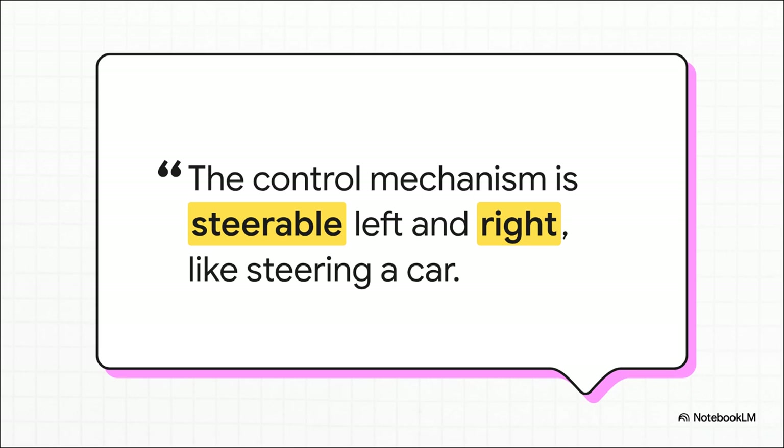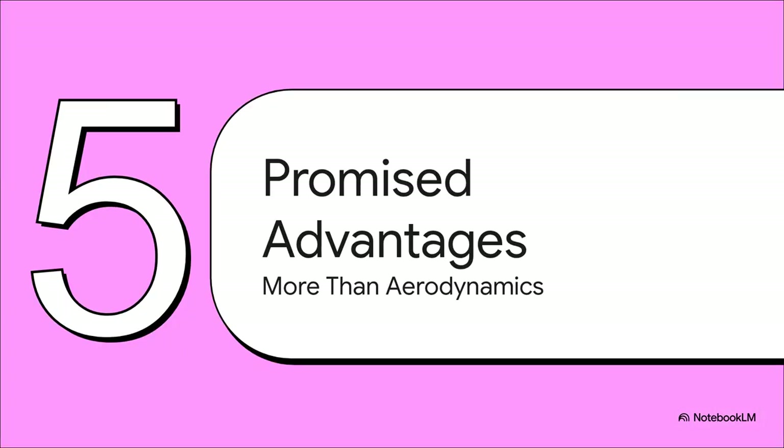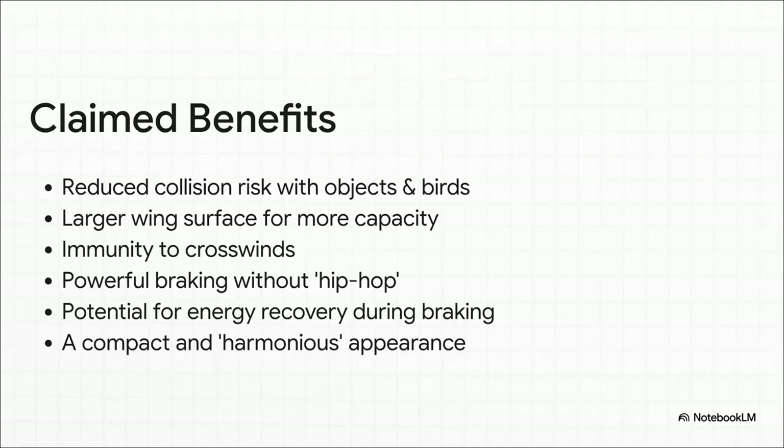The patent itself says the result is a system that feels a lot more direct and intuitive than the complicated dance between rudders and ailerons on a normal plane — almost like turning the steering wheel of a car. So let's step back for a second. If someone actually went and built a plane like this, what's the big payoff? Well, according to the inventor, the benefits go way beyond just getting better fuel economy.